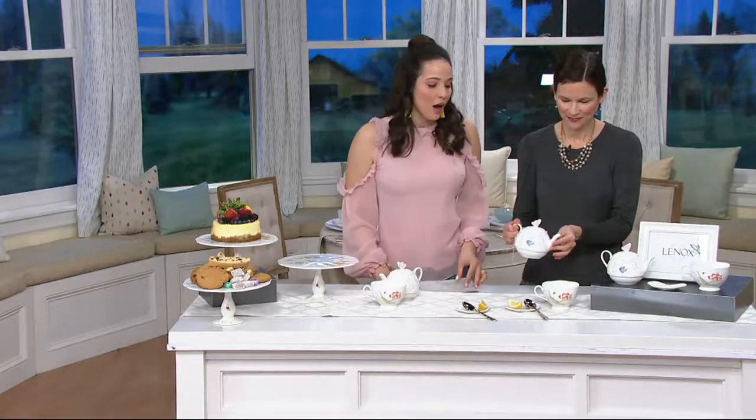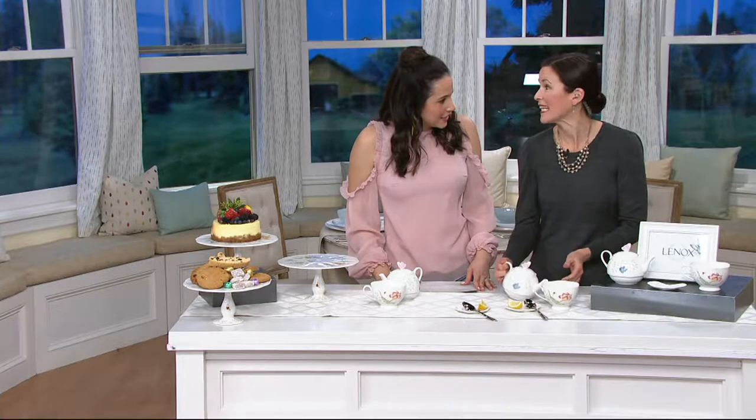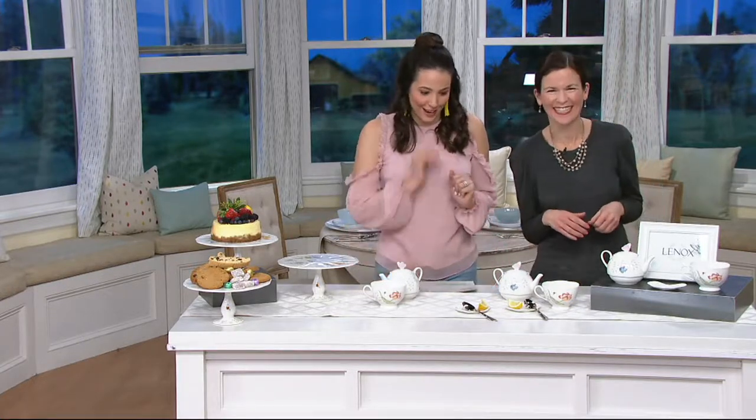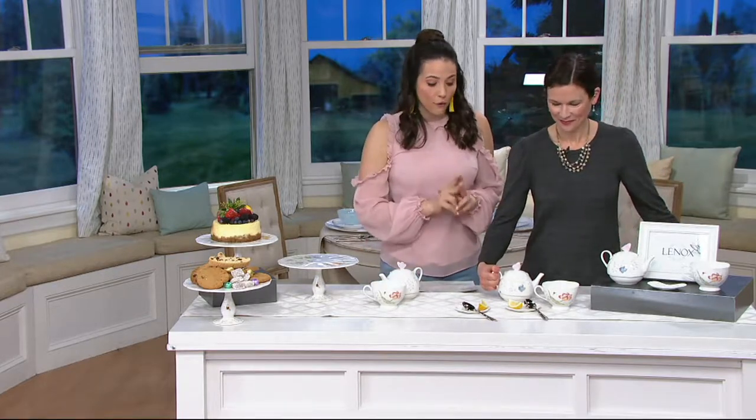This is entertaining and extra special — of course Lenox, a brand that's been around since 1889, a very long time. So what we're going to talk about first: we actually have two pieces from Lenox.